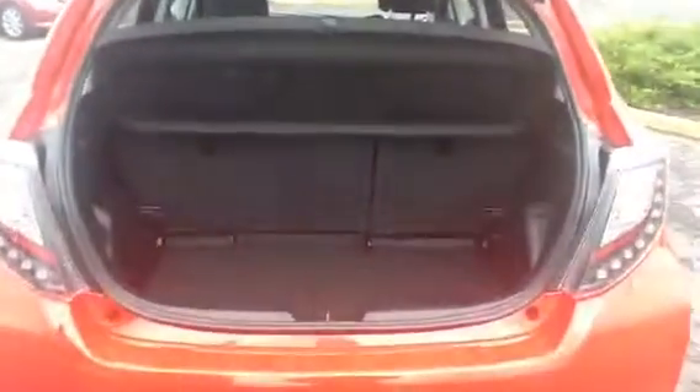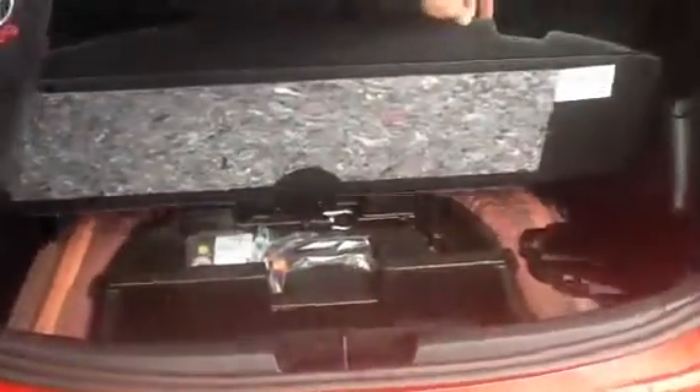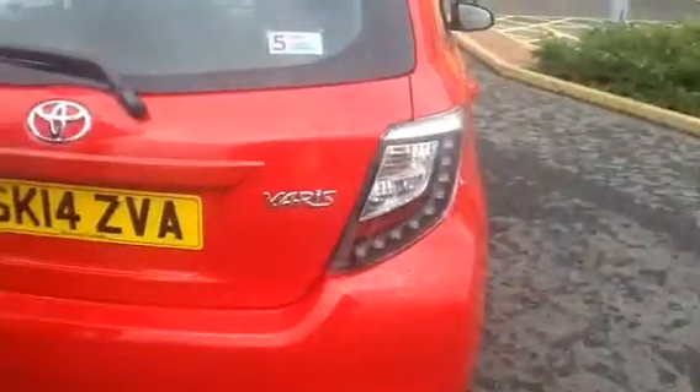And a nice-sized boot. They don't have spare wheels in cars anymore — it's done with an inflation kit, which is all in the back, untouched. You also have the LED rear lights on the Icon Plus model as well.